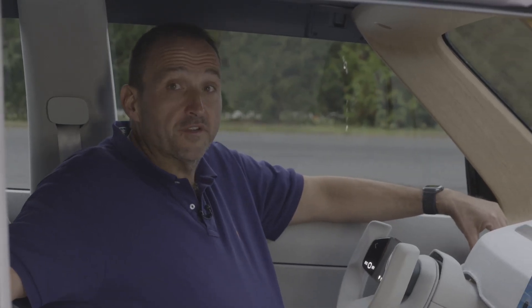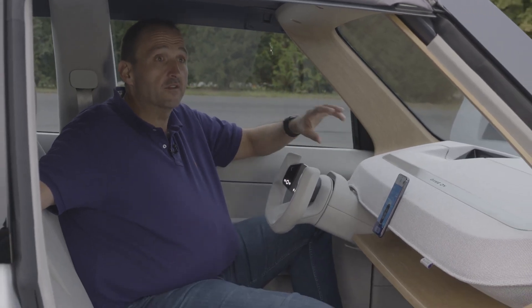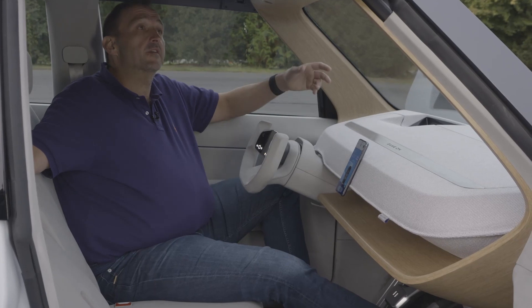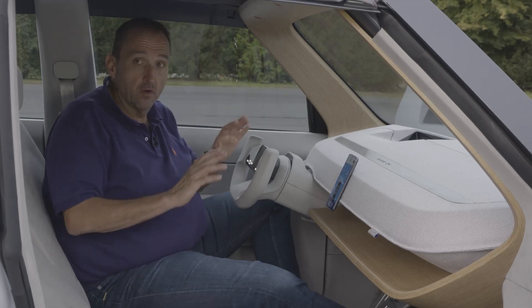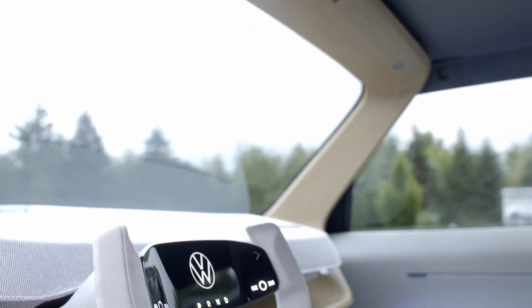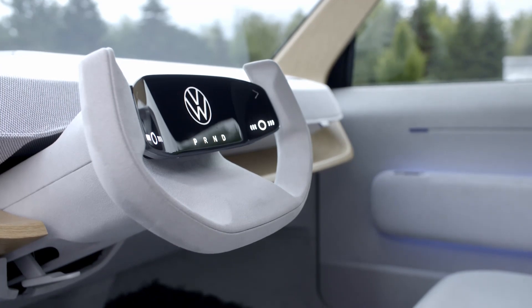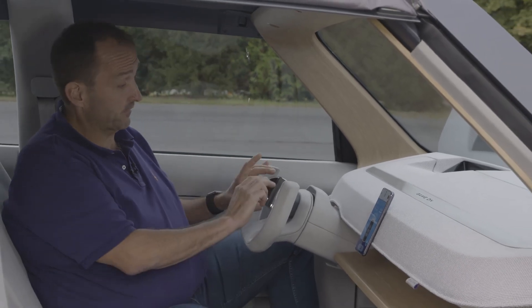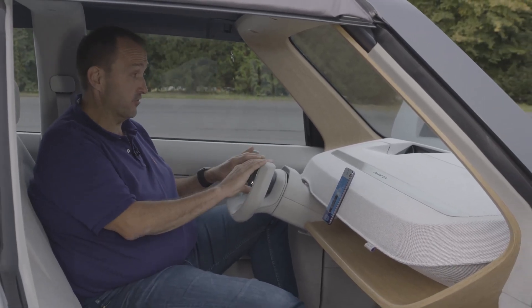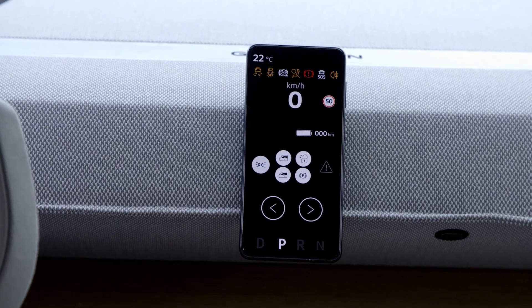The ID.LIFE offers an interior that we've never seen at Volkswagen before — so clean, so sleek, and so sustainable. There are lots of sustainable materials: wood, recycled fabrics, no leather at all. The operating and maneuvering system is totally reduced. Even the steering wheel is only half the size. There are no conventional buttons and no displays anymore — just one small indicator in the center of the steering wheel, with everything else handled via the head-up display or your smartphone.